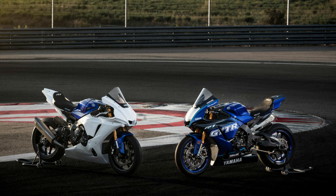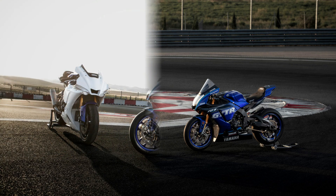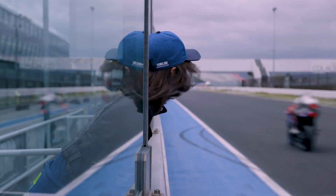Whether carving through mountain roads or dominating the track, the R1 delivers a thrilling and immersive ride. The Yamaha Blue Racing R1 stands as a pinnacle of motorcycle engineering and design. It embodies Yamaha's commitment to innovation, performance, and aesthetics, making it a dream machine for enthusiasts and professional riders alike.